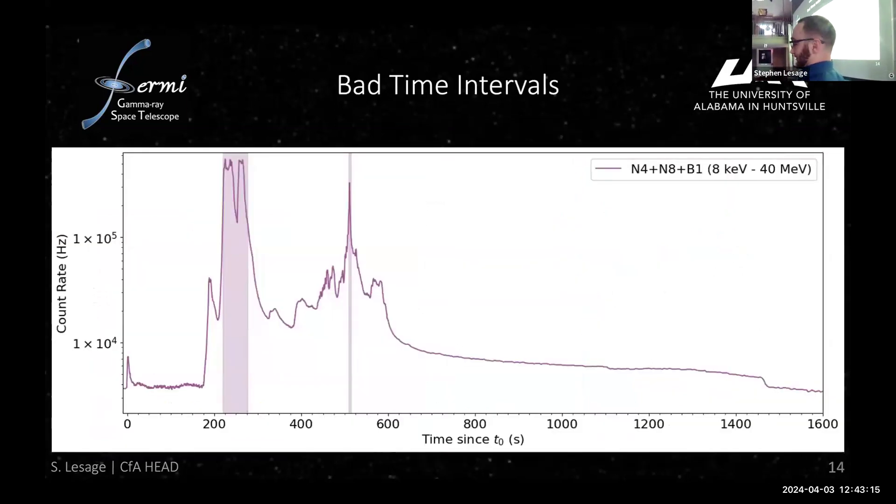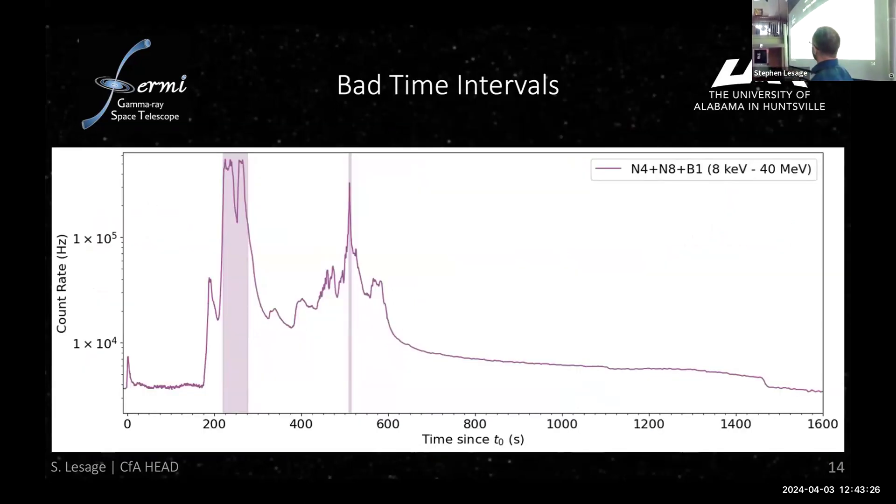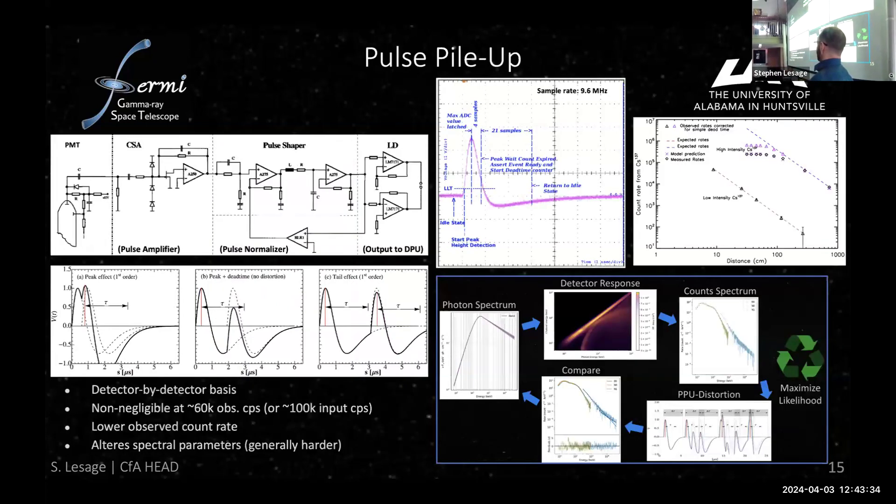For the two grayed-out regions with data saturation — the pulse pileup correction. There's artificial flat-topping where the data just gets flat; that's the maximum data rate the hardware can handle. The detector chain includes a photomultiplier tube, a pulse amplifier, and a pulse normalizer outputting to data processing. There are three types of pulse pileup: peak pileup, tail pileup, and dead-time distortion pileup.